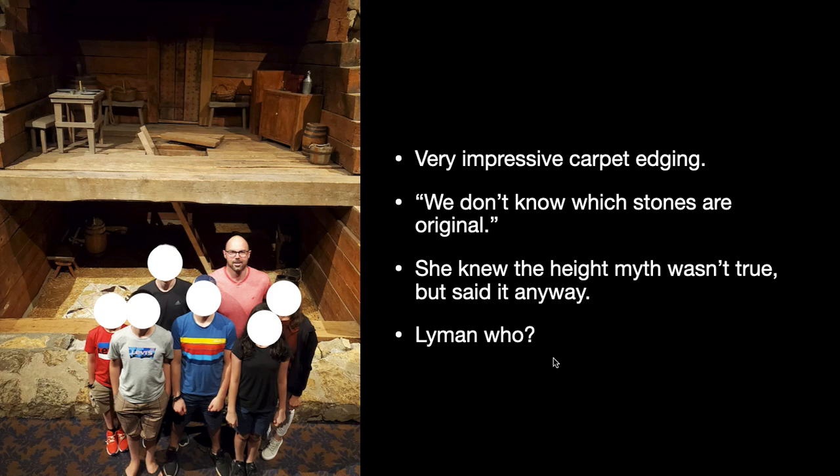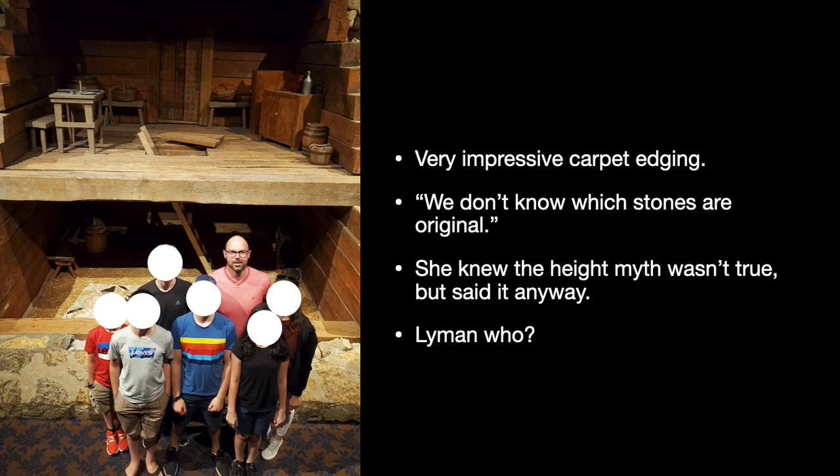I asked a question about Lyman White and her attitude was basically 'Lyman who?' — then she changed the topic, because the LDS church doesn't like talking about Lyman White. But these were close compatriots of Joseph. There were only a few people in this prison: Joseph Smith, his brother, Lyman White, and a few others — Alexander McRae, and Sydney Rigdon, who got let out early.